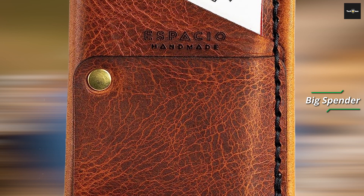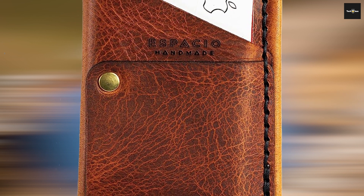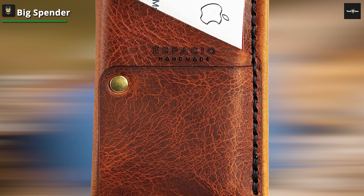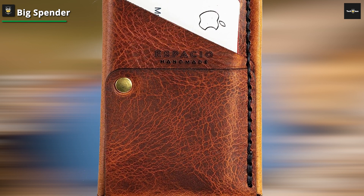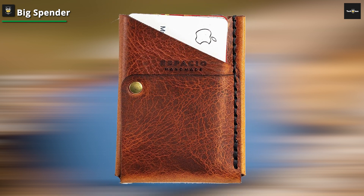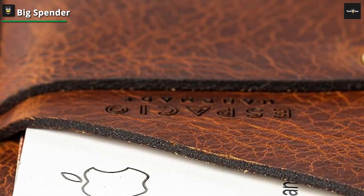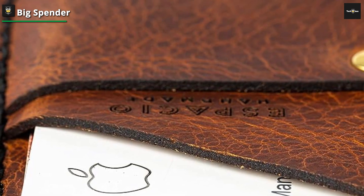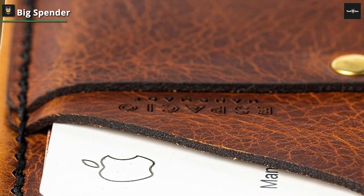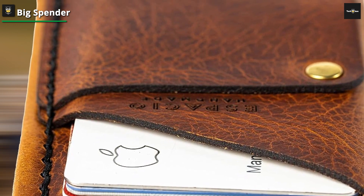Moving on to our second contender, the Big Spender Wallet. Don't let its unassuming size fool you — this wallet packs a punch when it comes to storage capacity and innovative design. If you've been longing for a solution that doesn't sacrifice convenience, the Big Spender might just be your ideal match. It's designed with clever compartments that can effortlessly accommodate your cards, cash, and even a discrete coin pocket, ensuring quick and easy access to your essentials without the usual clutter.